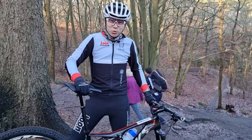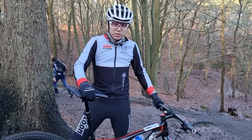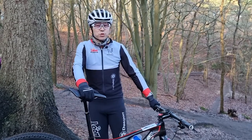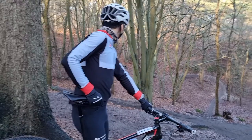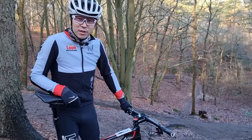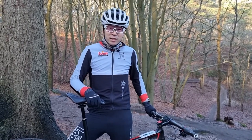Hey guys, first days of 2022 — happy new year! I'm here in Schorl in North Holland, a place in the dunes of the Netherlands close to the sea, and we have here, as you can see, pretty nice ups and downs. Last year was the year when I was thinking to do the full Ironman.